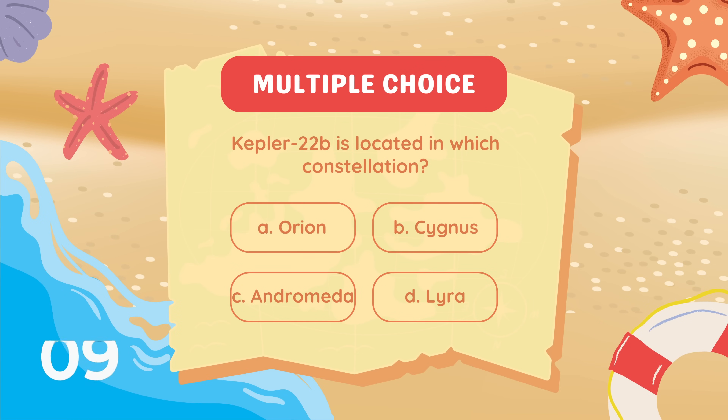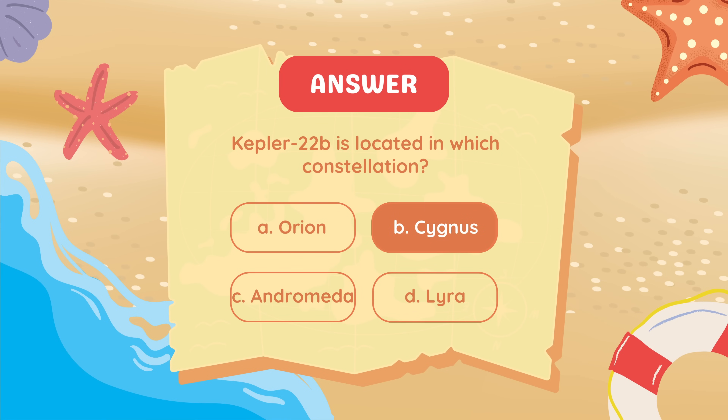The Kepler-22b is located in which constellation? Cygnus.